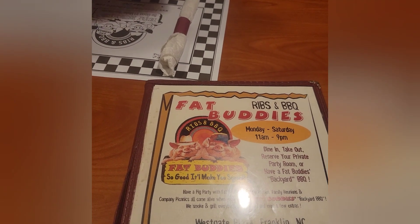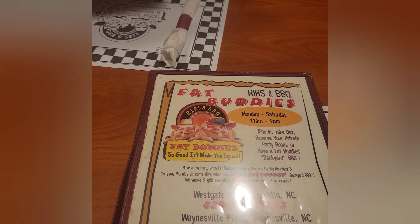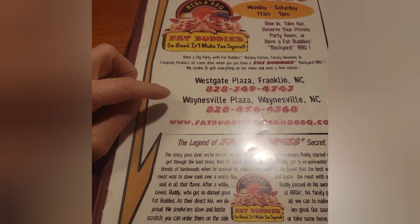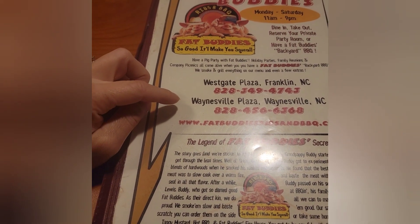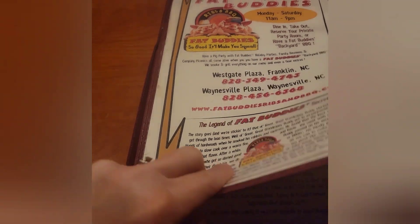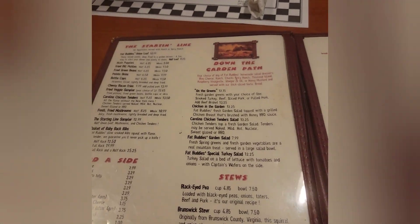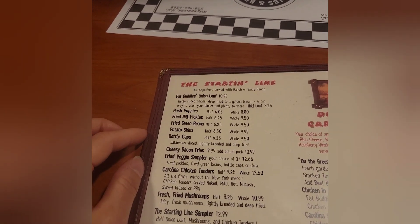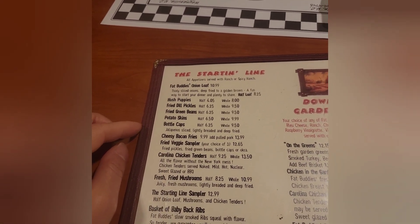Okay, so this is the menu here at Fat Buddy's. They actually have two locations — one in Franklin, North Carolina, and one in Waynesville, North Carolina. It's a really pretty big menu here. Huge.